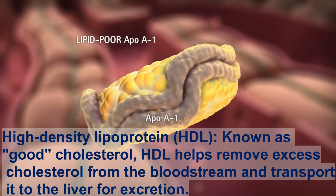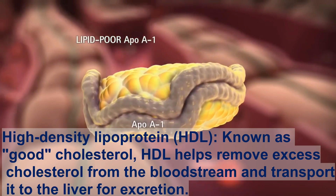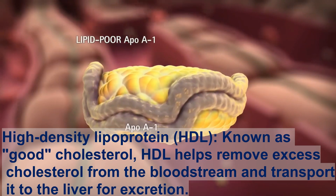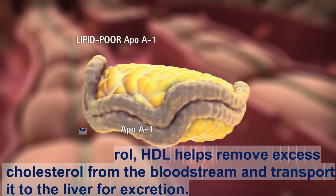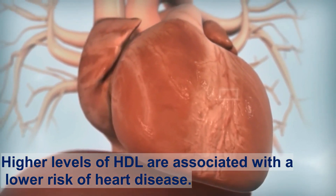High-density lipoprotein, HDL, known as good cholesterol, helps remove excess cholesterol from the bloodstream and transport it to the liver for excretion. Higher levels of HDL are associated with a lower risk of heart disease.